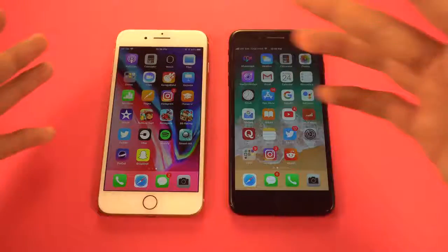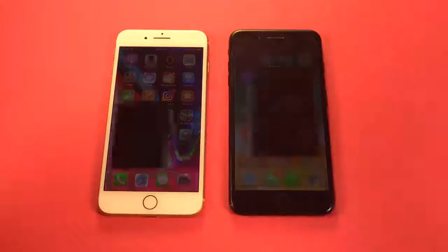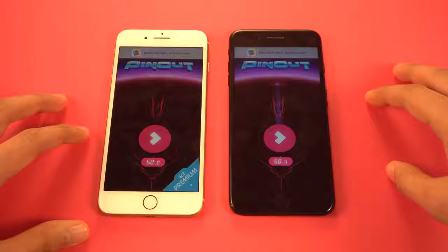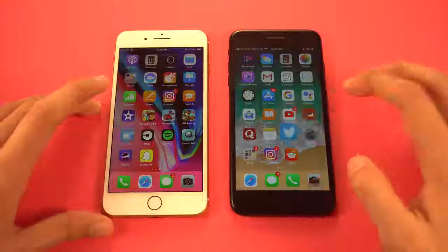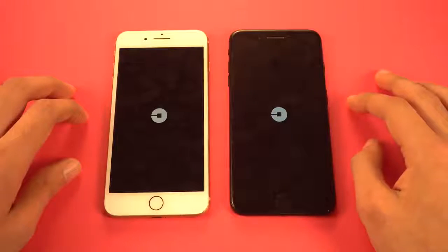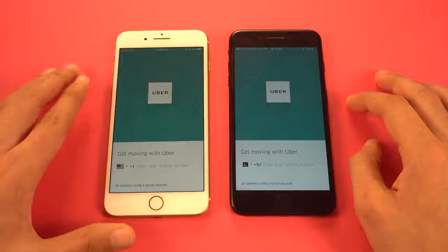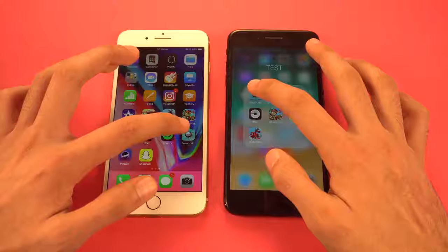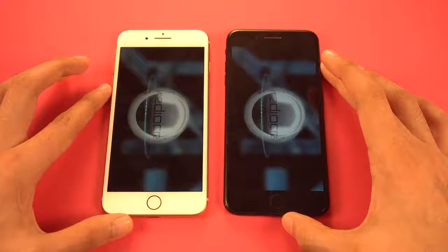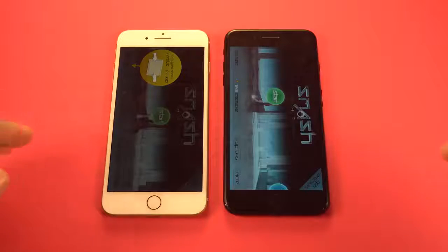Benchmarks tell us this one is way more powerful, but the A10 is still a beast of a chipset. Checking out Pinout — I think it's a draw, definitely a draw. Next up we've got Twitter — about the same on both phones. Uber — about the same, maybe the 8 Plus started the animation first. Smash Hit — trying at the same time. It's a draw or the iPhone 8 Plus winning; that's the story so far.